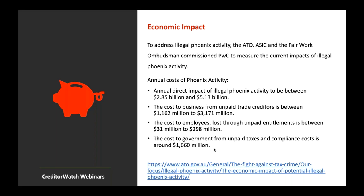Annual costs of illegal Phoenix activity are estimated to be between $2.85 billion and $5.13 billion. The cost to business from unpaid trade creditors is between $1.1 to $3.1 billion. The cost to employees through lost unpaid entitlements is between $31 million and $298 million. The cost to government from unpaid taxes and compliance costs is approximately $1.66 billion. These are enormous numbers affecting everyone.